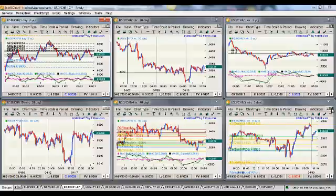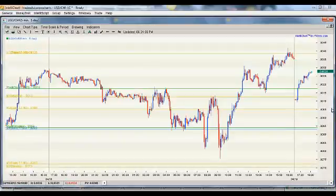Now as the market opened today, we had a huge gap. Holy smokes — price gapped down like 20 pips when the market opened.